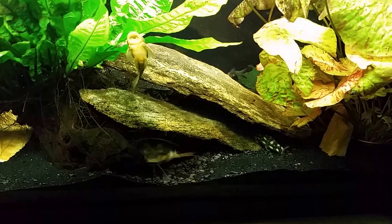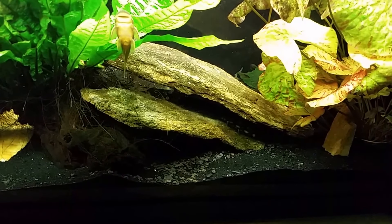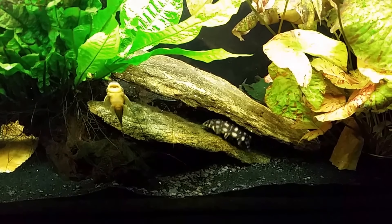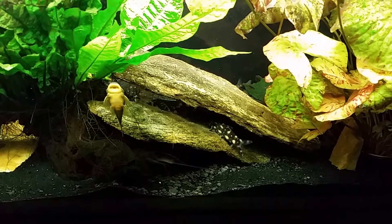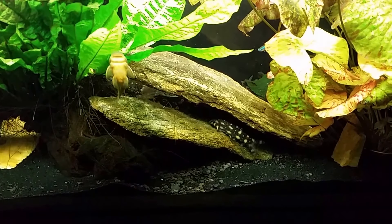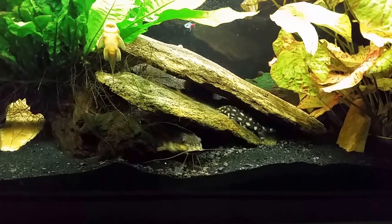But twice in the last few minutes I've looked over and he's actually been out and swimming around, so I'm hopefully going to get some video of him swimming around if he ever comes back out again. Of course now that I have my camera, that's probably a big no.